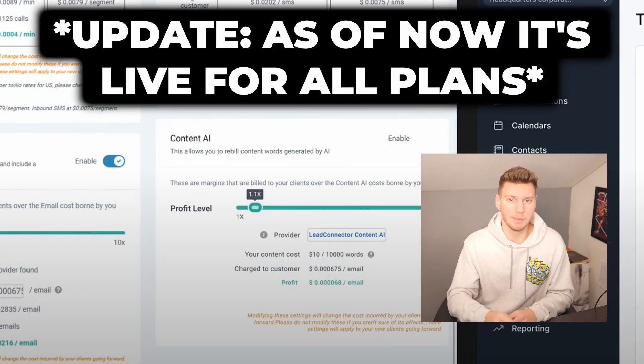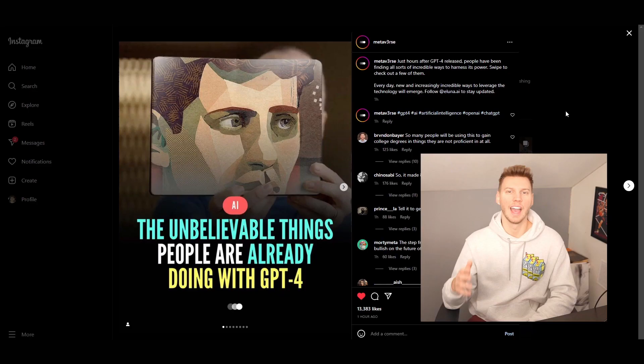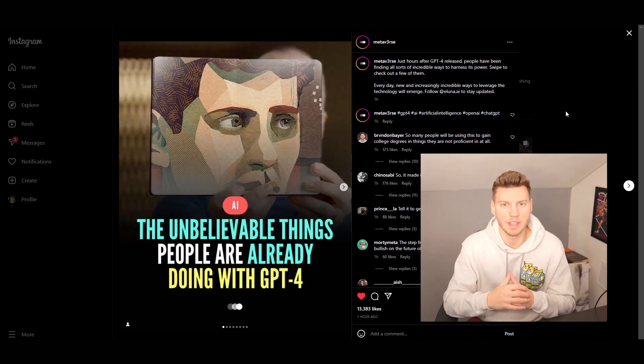I almost forgot to mention — you do need to be on the SaaS Pro plan to access this tool. I think they are releasing it to the $297 plan and maybe the $97 plan as well in the future, but it's just not there yet. And finally, the second way you can actually make money using AI in your agency is to have it do a lot of the lead generation for you.